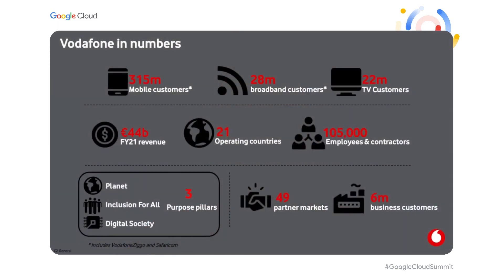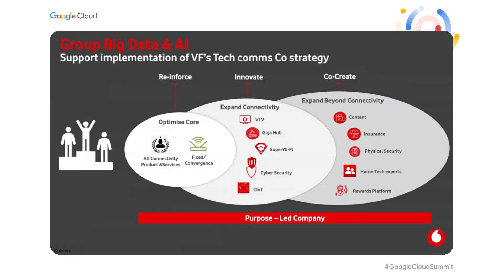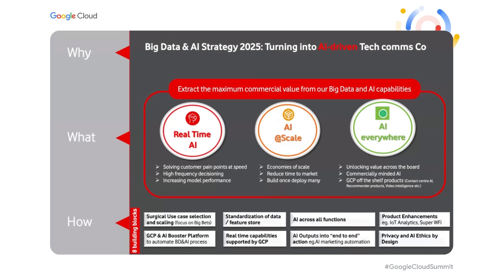Thank you very much, Harry, for the opportunity. I would like to introduce Vodafone with some numbers. Vodafone is a global telecommunication operator operating in more than 21 markets and serving more than 300 million customers. Vodafone has a three-layer strategy: we would like to optimize our core businesses, eventually move beyond connectivity, and establish new areas to generate new revenue streams. We examine various industries, education industries, and novel technology companies to understand our gaps in the area of AI, and we end up with three pillars to identify our overall AI strategy.